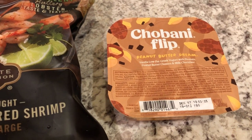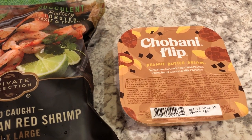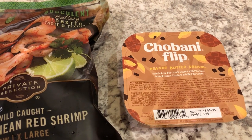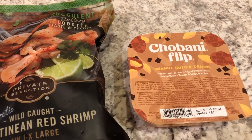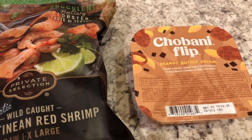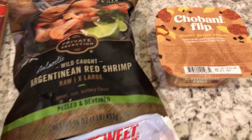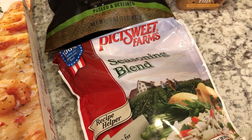This Chobani Flip was also free — part of the free Friday download. One thing I really like about Kroger's free Friday downloads is that you don't have to use them that upcoming Friday; you usually have a few weeks to a month to use them. This Chobani Flip download was from a couple of weeks ago, so I grabbed it today.